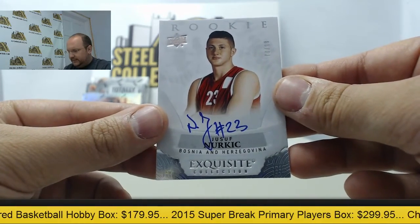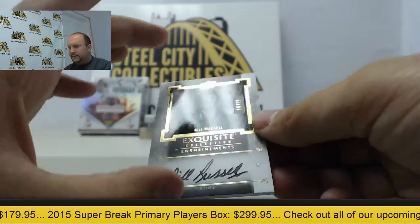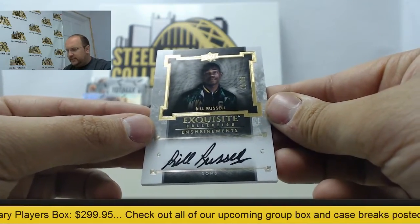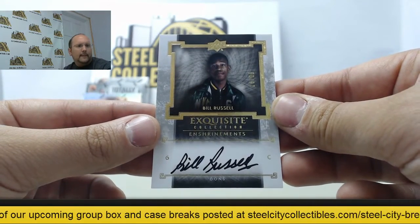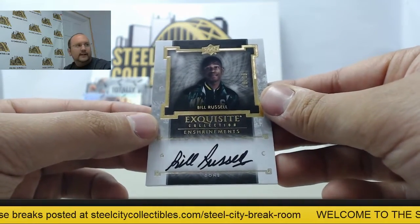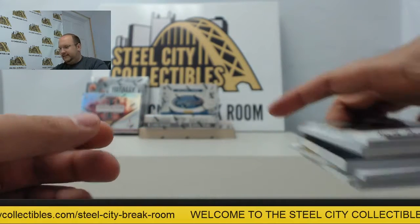Next up, rookie auto of Jusuf Nurkic numbered 78 of 99. And finally, an autograph card of Bill Russell from the Exquisite Enshrinement set, number 10 of 25. Nice job there Ryan — hope you enjoy those, thanks again, we'll get these shipped out for you later today.